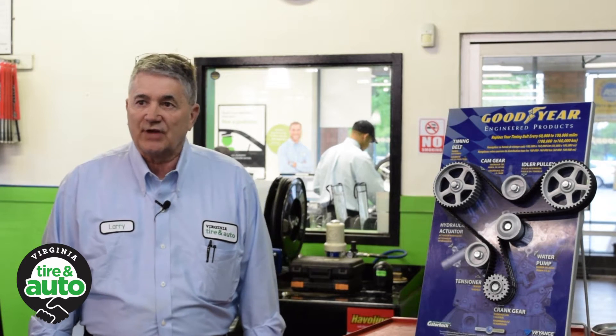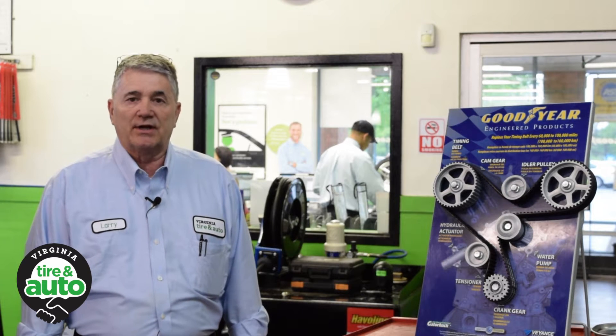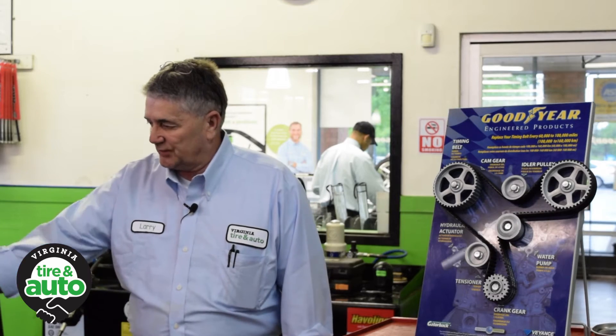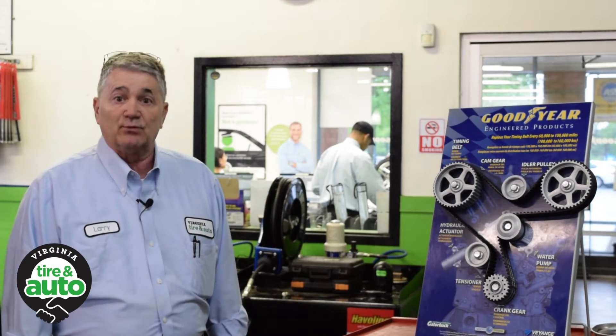Hello, my name is Larry Childers. I'm the service manager with Virginia Tire and Auto in Chantilly. I want to take a few moments and try to explain what a timing belt does. It's a common maintenance item that a lot of people find confusing, and it's difficult to access the timing belt inside an engine bay, so I'm going to use this model to try and explain what it does.